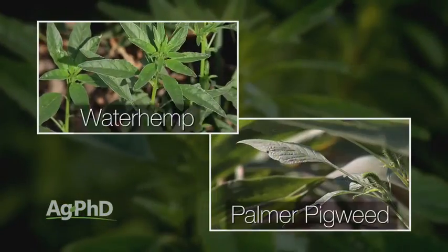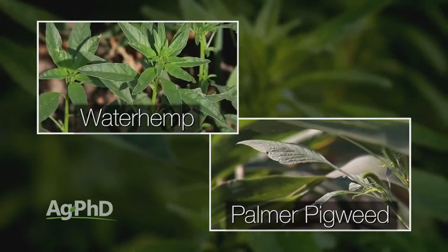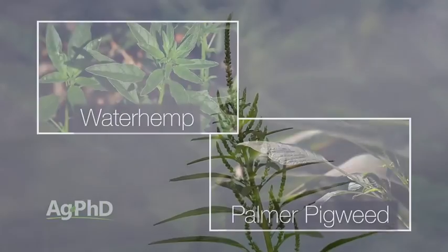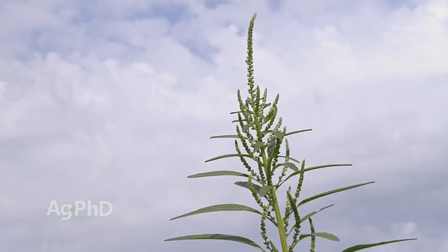A lot of people want to talk about palmer pigweed. Well, palmer pigweed and waterhemp are virtually identical plants. They're both smooth pigweeds that can put on over a million seeds per plant, but the good news here is they're both annual plants.